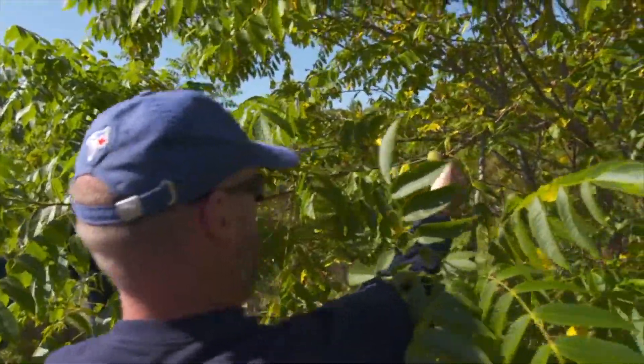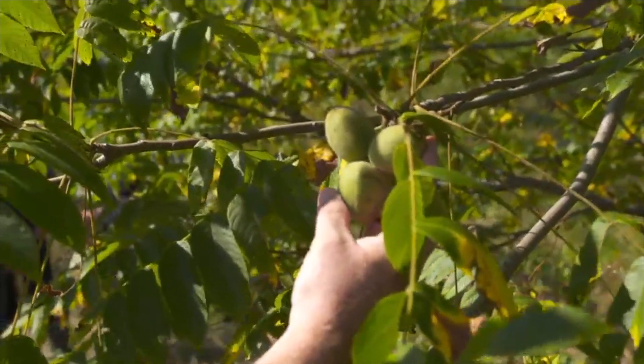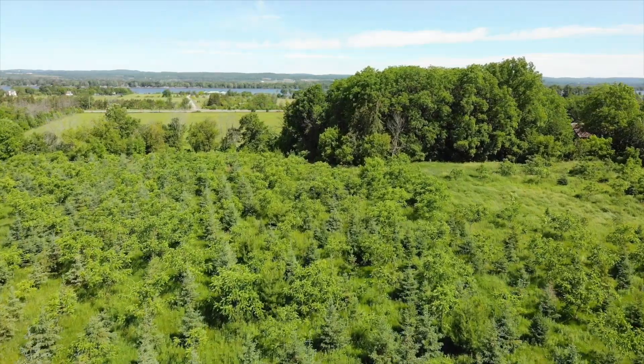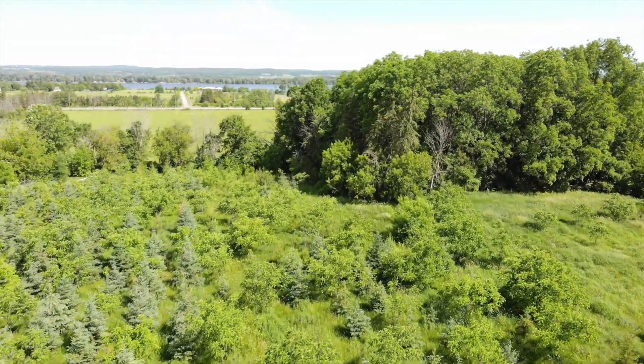These are trees producing nuts at six years. These trees are selected specifically out of the wild because of their superiority, and we've got them all in one place now so they're not breeding with other trees that are susceptible to the canker. So if ever this is going to work, it's going to work in a place like this.